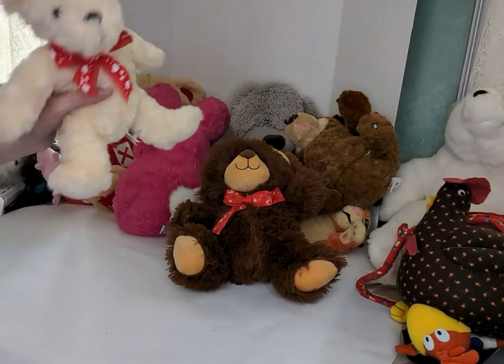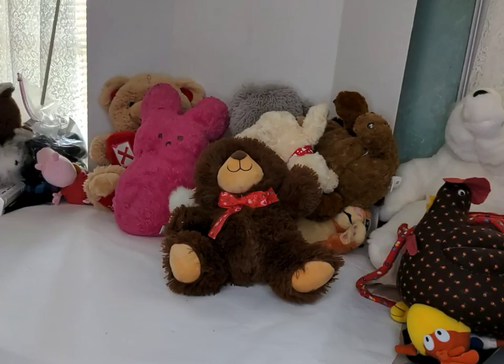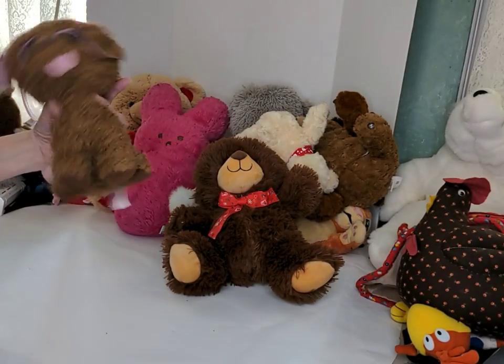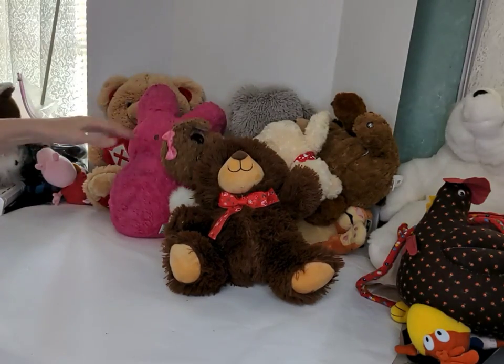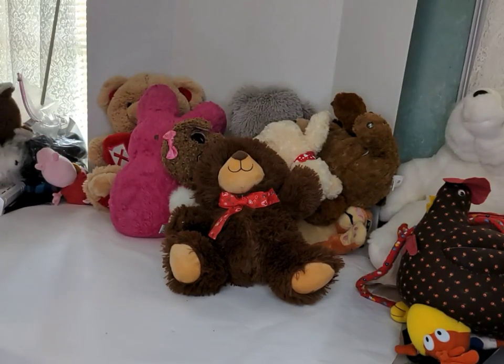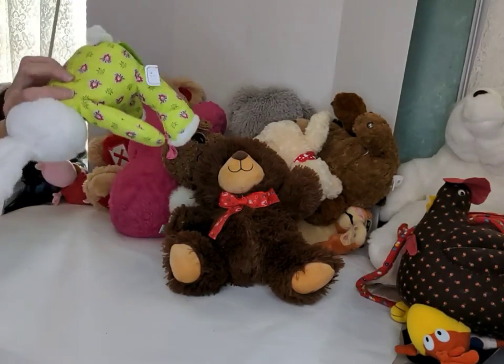Here's another Walmart plush. Here's a tie-dye little dog — quite cute, but it does have a loose thread and a loose ear. Here is a cute little bunny. Feels like cotton — quite cute.